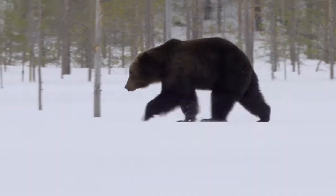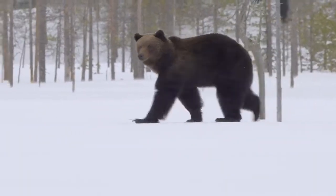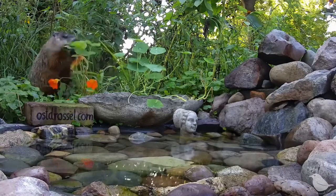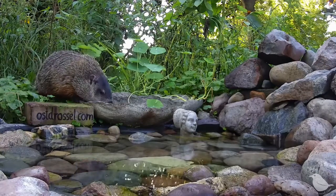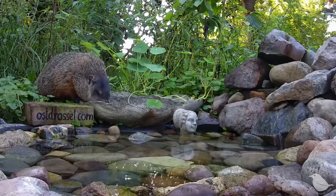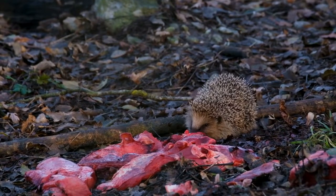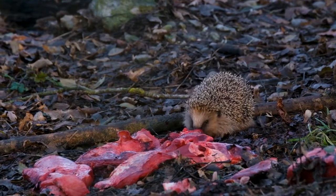Many bear species, such as black bears and grizzly bears, undergo hibernation during the winter months. They enter a state of reduced metabolic activity, conserving energy until warmer weather returns. Groundhogs are famous for their behaviour on Groundhog Day, where they emerge from hibernation. During winter, they enter a state of hibernation to conserve energy and survive the cold. Some species of chipmunks also hibernate during winter, though their hibernation is not as deep as that of bears — they may wake up occasionally to eat stored food. In colder climates, hedgehogs undergo hibernation to survive the winter months. They seek out a sheltered spot, such as under leaves or in a nest, and enter a state of torpor.